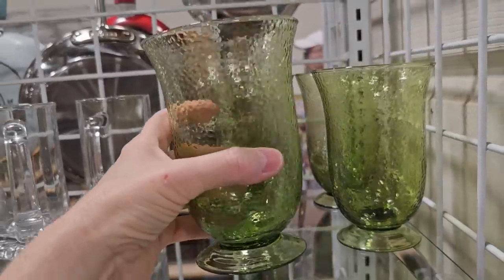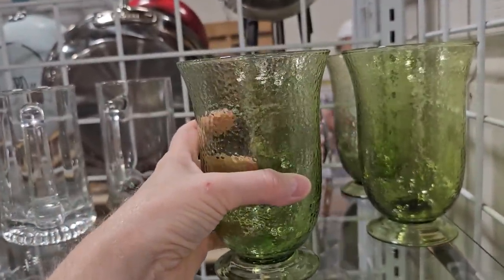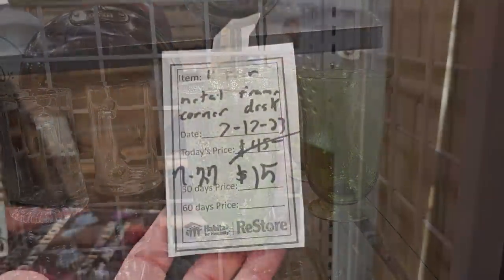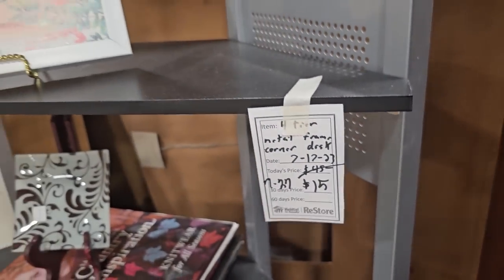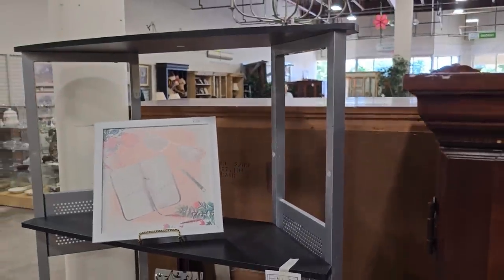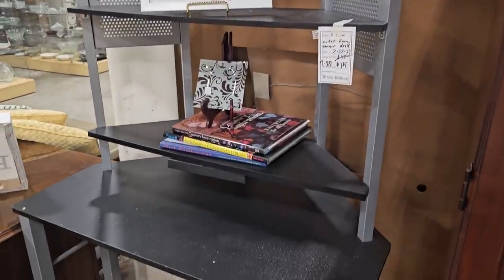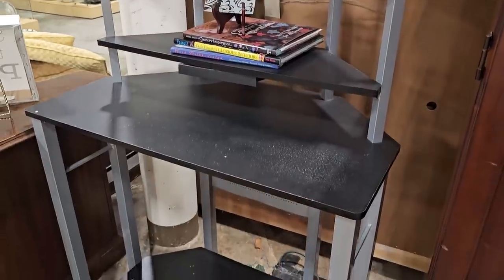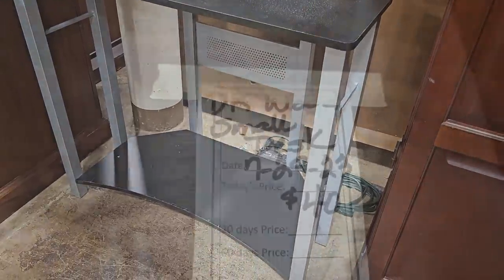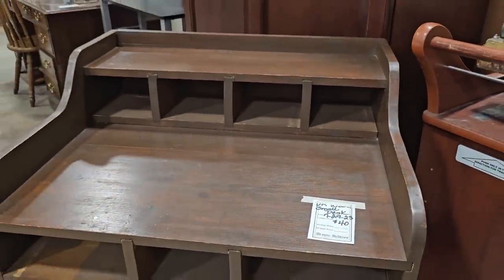I like these green glasses — a dollar a piece. Here's another one of those items they deeply discounted: fifteen dollars for this corner desk. And here's another small desk for forty dollars — again, I think that'd be perfect in an entryway or a guest bedroom.